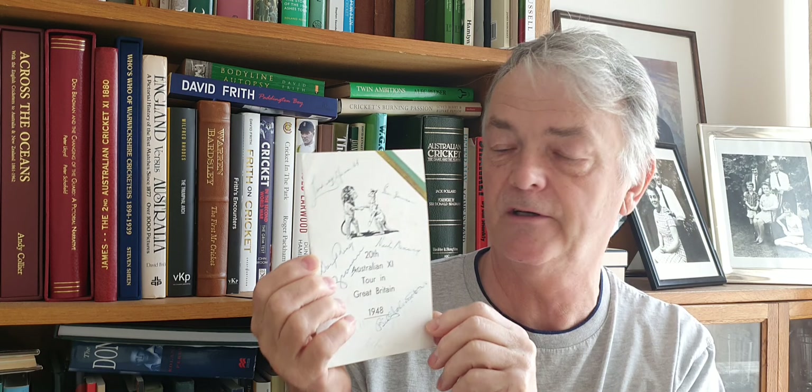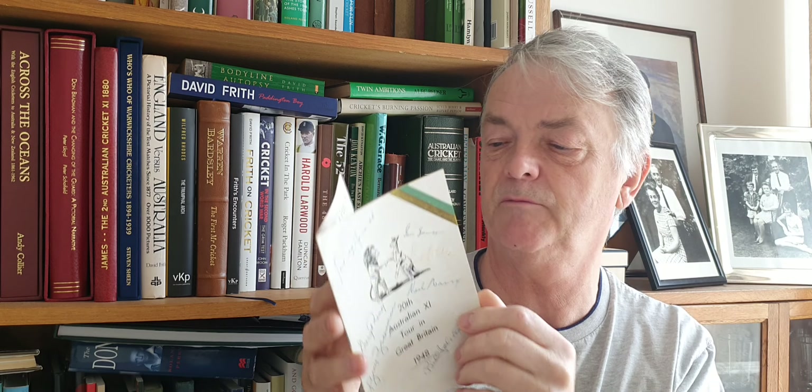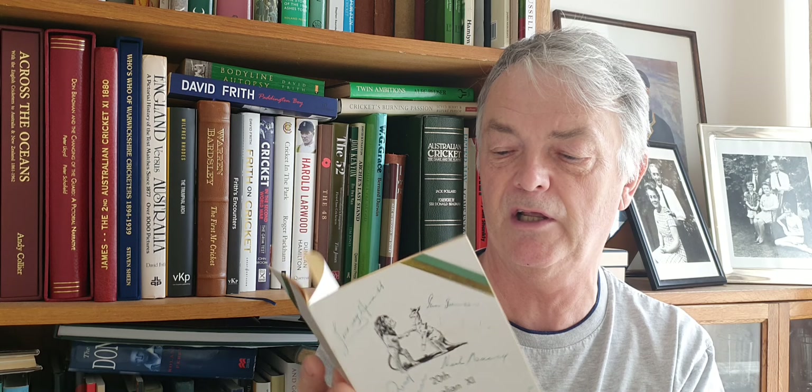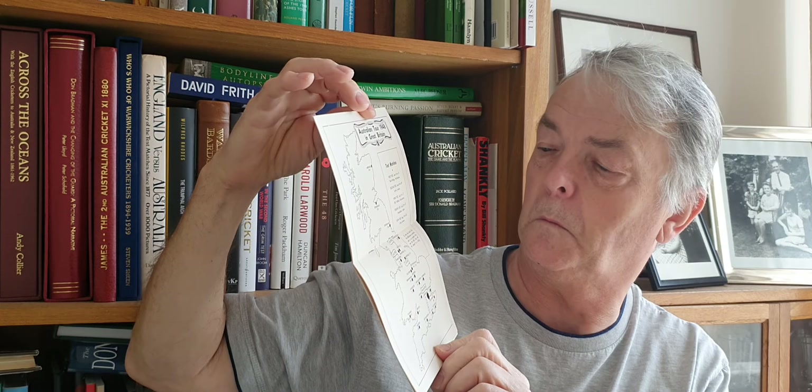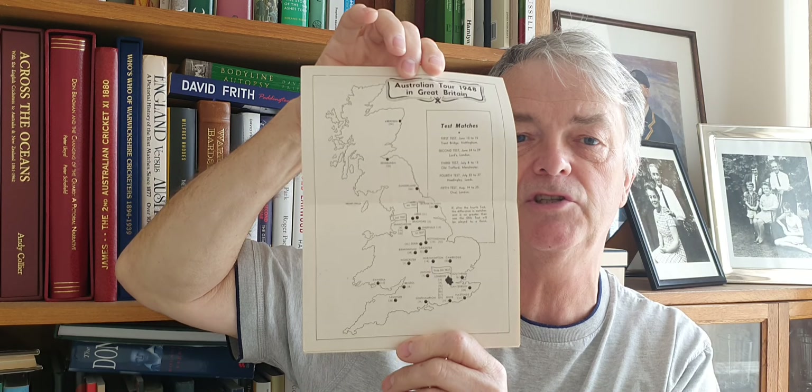Next one is the 1948 Australian tour — this is a player issue, signed by nearly all the table, though unfortunately a couple of signatures have faded, which is the nature of ink signatures. Again this has a nice itinerary and a map of England showing where they played the matches. Their base in London was the Piccadilly Hotel.